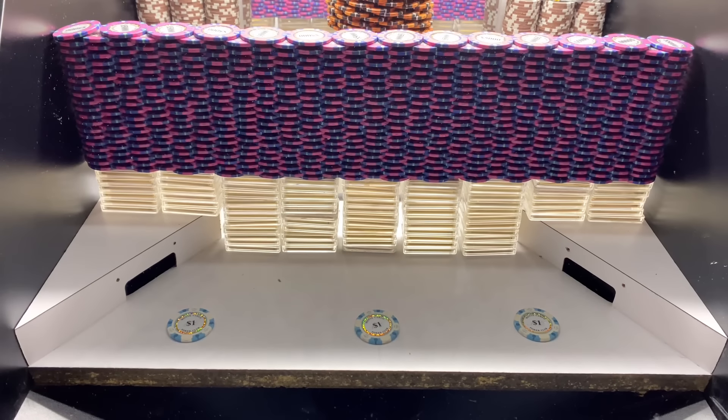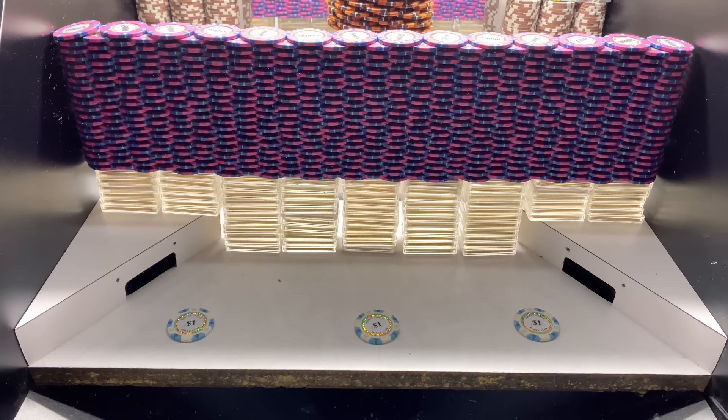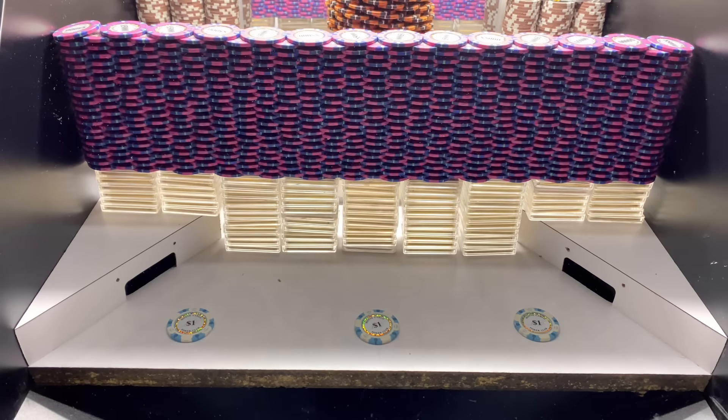What is going on everybody, A&B CoinPusher here back with a brand new High Limit CoinPusher video for you all today. In today's episode, we're going to be doing a $20 million buy-in, and they gave us 2,222 quarters to get started today.